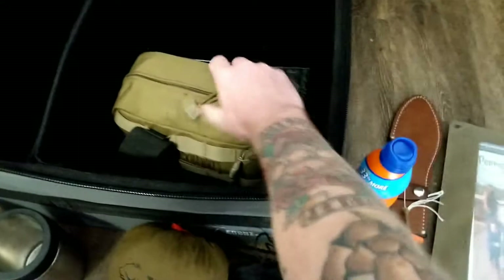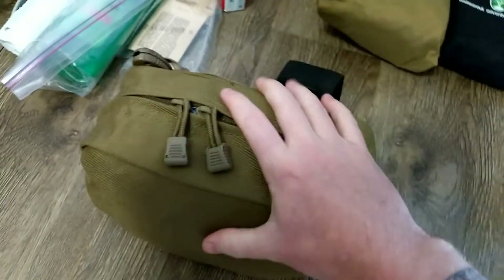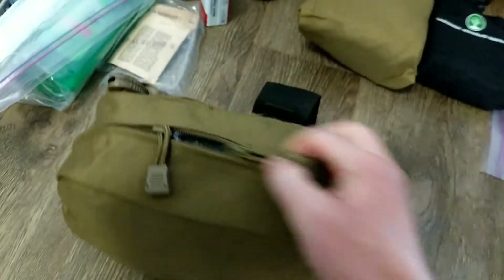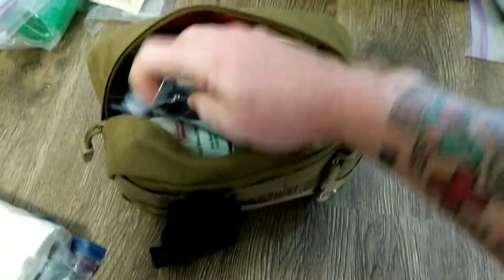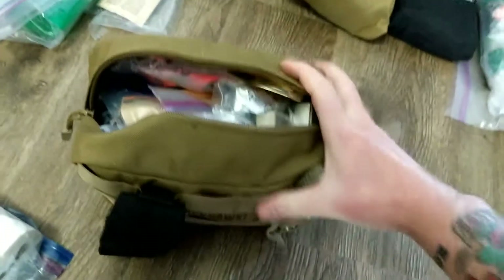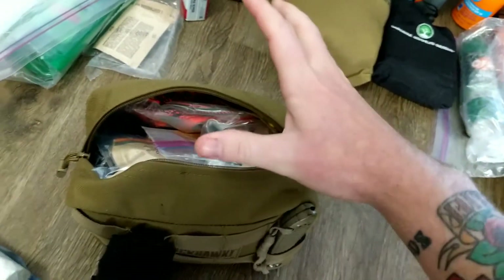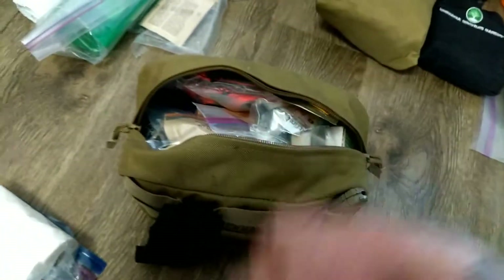This is an old Blackhawk pouch that has been a work in progress for years — I'll probably do a separate video on it. It's my survival kit. If I just grab this and a bottle of water, I'll be fine. It has everything: fire starting, signaling, toilet paper, hand warmers, some first aid, bug spray, signaling panel — basically with this and a bottle of water I'd feel comfortable making it through up to and including 72 hours.